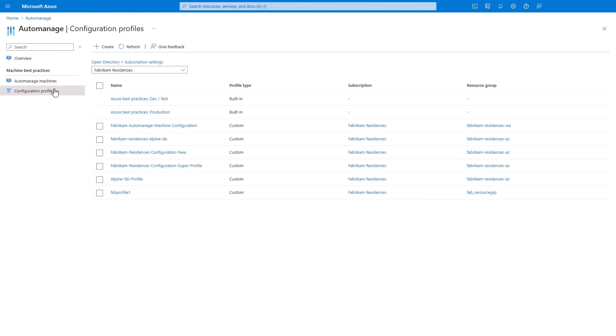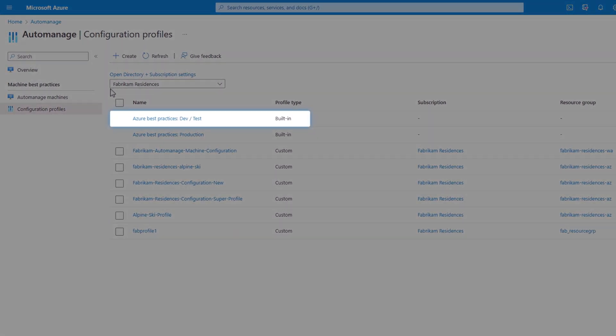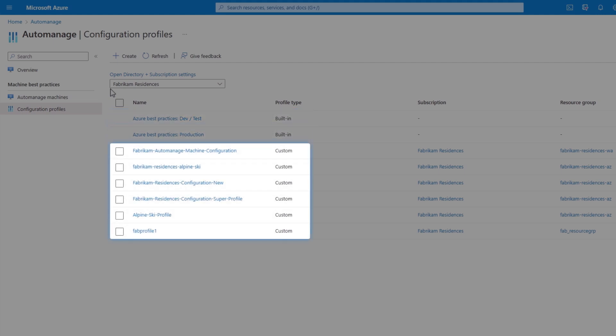Config profiles define what services and settings get applied. In the config profiles view, you'll see two default configuration profiles — one using Azure best practices for dev/test machines and another for production machines — plus six custom ones already created.